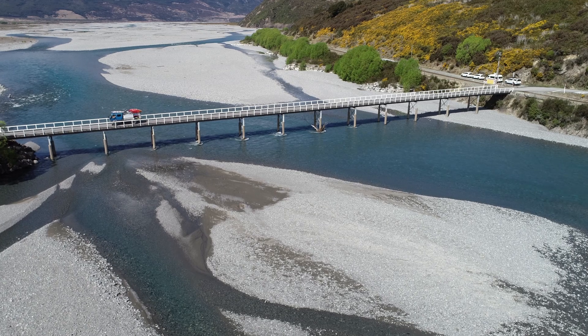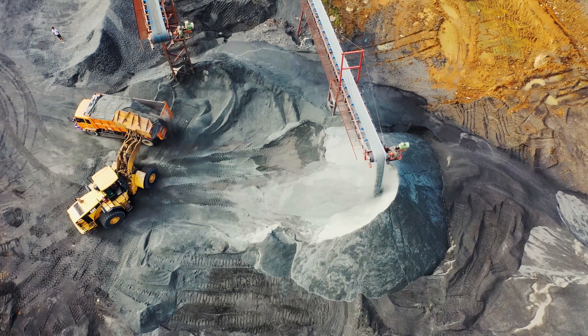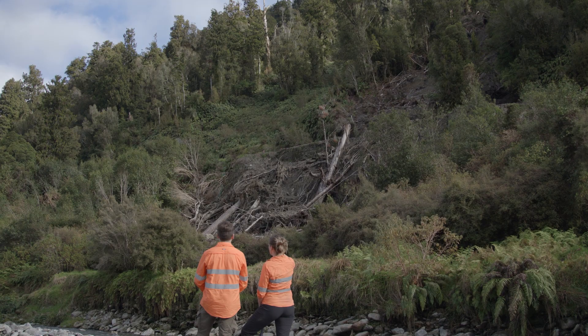We visit globally iconic structures like Clyde Dam down in central Otago. We look at the road system, we look at the railway system, resource management and resource extraction — so really mining. We introduce the students to significant geohazards like landslides and fault rupture. Rather than having to sit and look at pretty pictures in a lecture, you can go out and actually feel and experience all of the things which are important to understand.